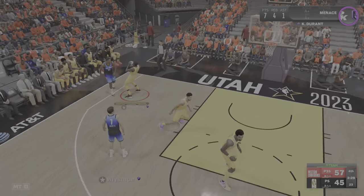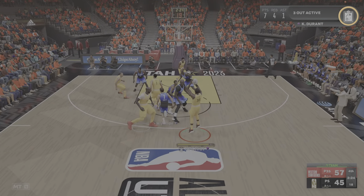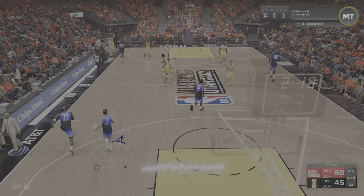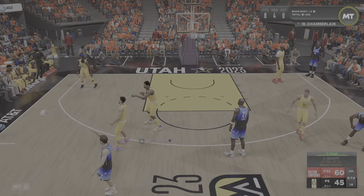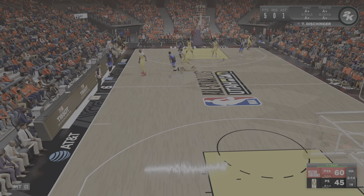To the left side wing — stolen by Durant. Fires from deep and buries it from three. It's the height, it's the quick release, it's the soft touch — Kevin Durant is elite offensively. And there's the call on Devin Booker — that's his first foul. First team foul.